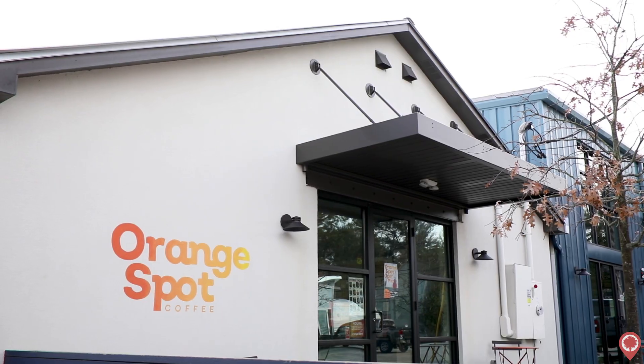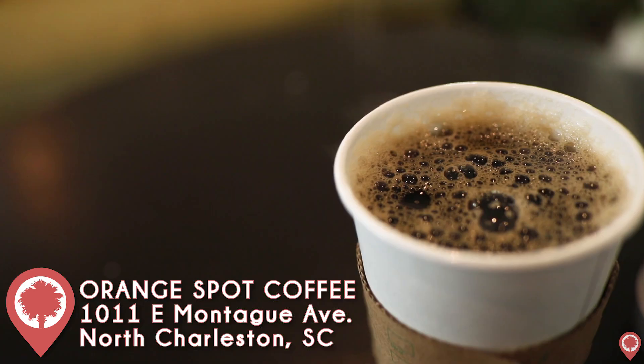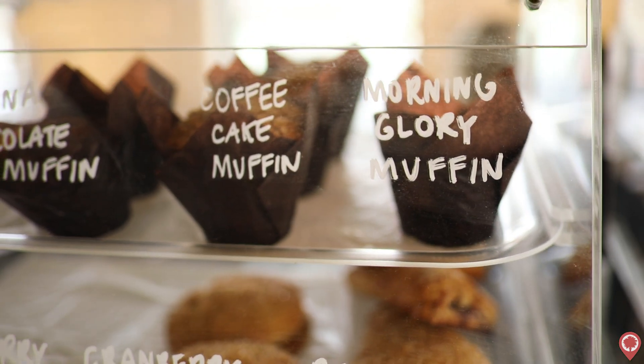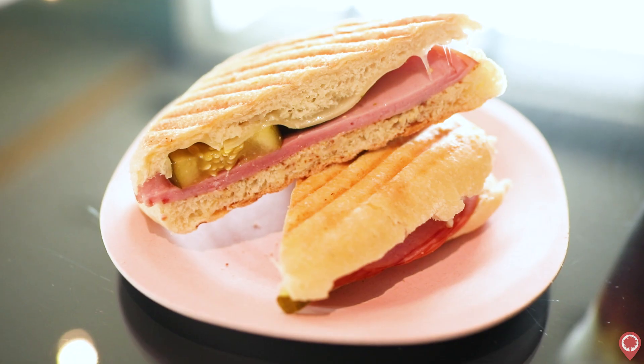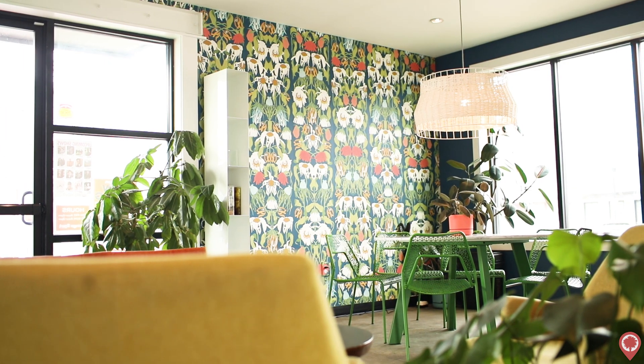First up on our list is Orange Spot Coffee over in Park Circle in North Charleston. This place is super welcoming, really comfortable, and of course they serve great coffee. If you're hungry, they also have an awesome selection of breakfast options, but more notably, their sandwiches really can compete with some of the best kitchens in town. Definitely check out Orange Spot if you haven't already — this might just become your next favorite coffee shop.